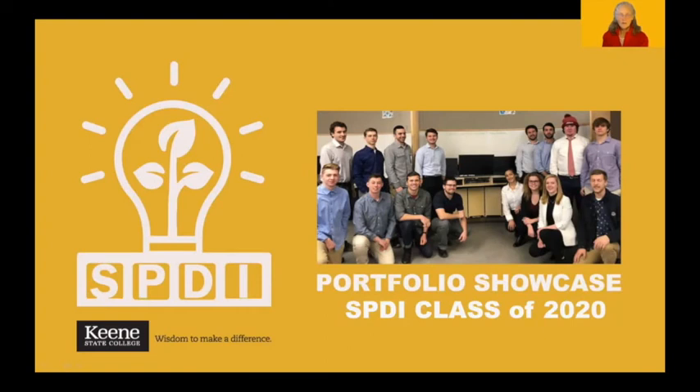I'm Dr. Lisa Hicks and welcome to our Senior Portfolio Showcase for our Sustainable Product Design and Innovation majors here at Keene State College. We didn't want you to miss this glimpse of the work of these accomplished students, so we're coming to you via webinar this year. These students have really rallied to change gears, change up their tech, change their operating modes, and have continued to build on their teamwork skills learned throughout their time in the SPEEDY program.